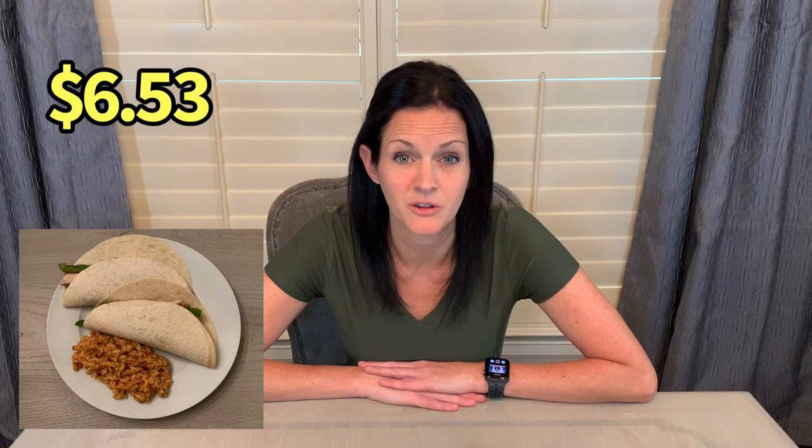Then I sliced up the bell pepper and onions and cooked those in a pan, warmed the tortillas up, and filled them with the fajita meat and the peppers and onions. For this meal, I used the box of Mexican rice as a side dish. The fajitas turned out to be the most expensive meal in this group at a total cost of $6.53.